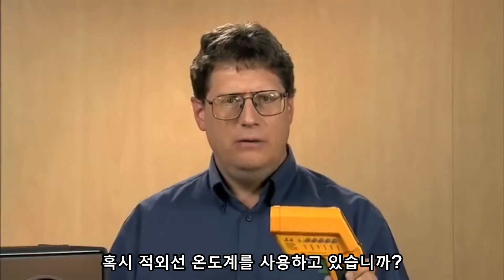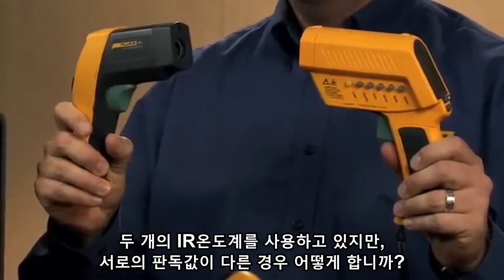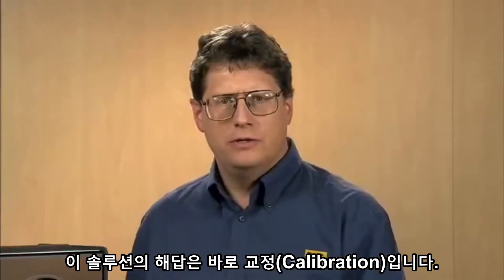If you have an IR thermometer, you would think that the reading is accurate. What if you have two IR thermometers and they have different readings? What is the solution? Well, the solution is calibration.